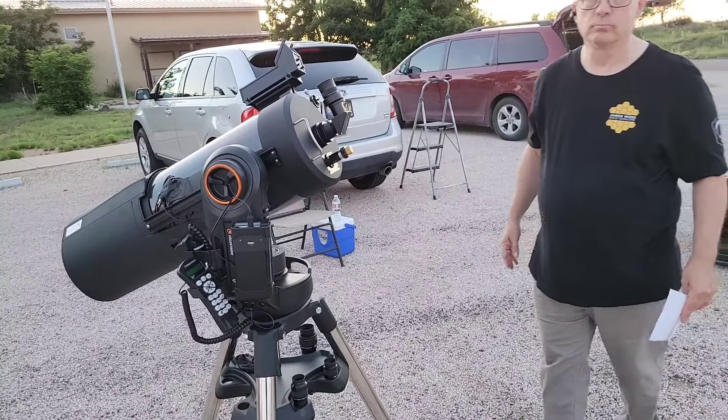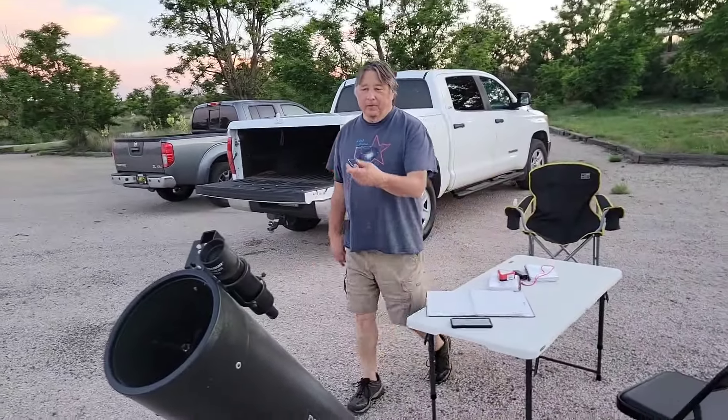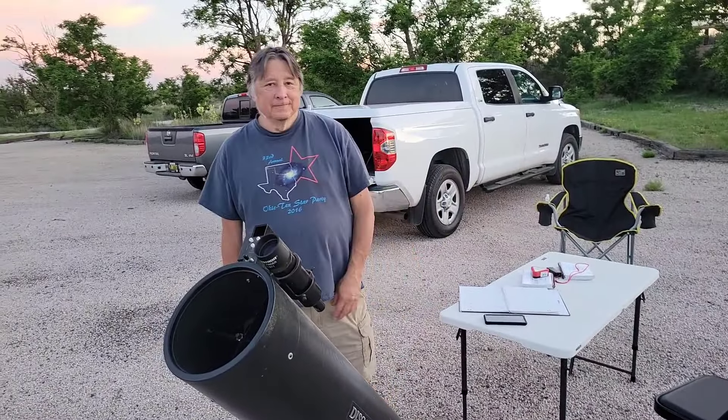The power varies depending on the eyepiece. Magnification is approximately 50 to 150, depending on what you select.